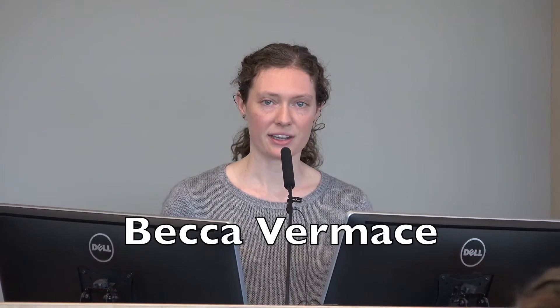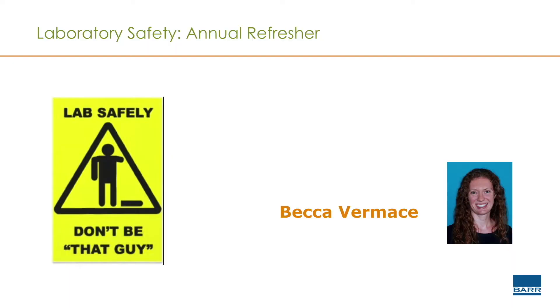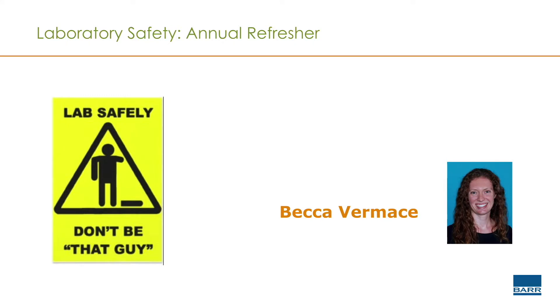I'm going to be kicking off the training. The reason we're doing this training today is BAR is responsible for making sure all of us know about the hazards we have in our work, especially the stuff we're working with in the lab, and what measures we can take to make sure we're working with chemicals safely, and also know how to use the chemical hygiene plan and what's in it for the work that we're doing.